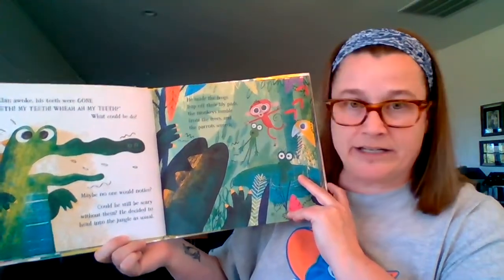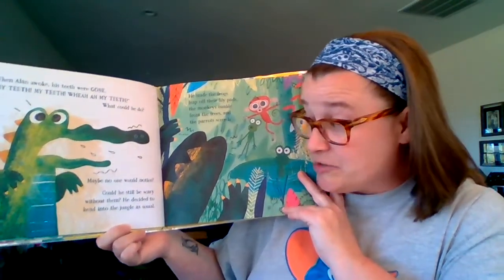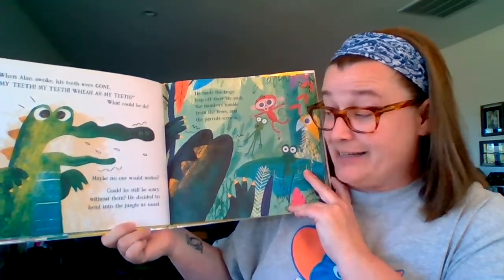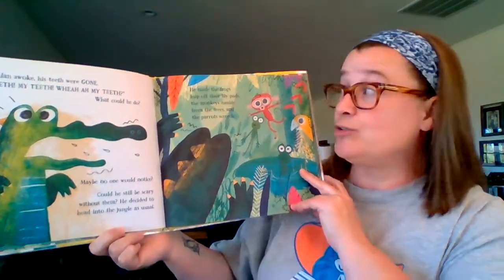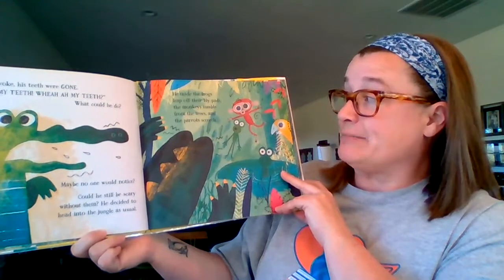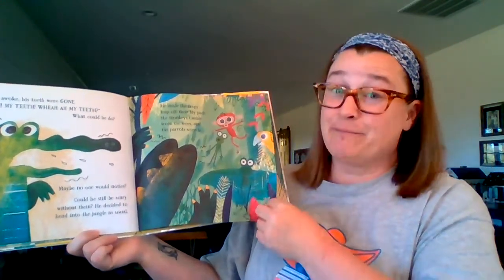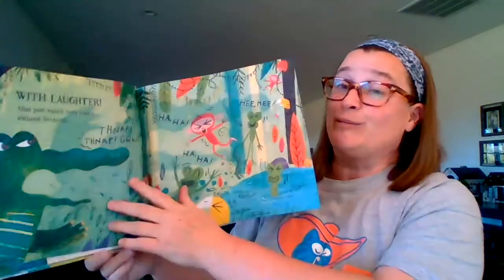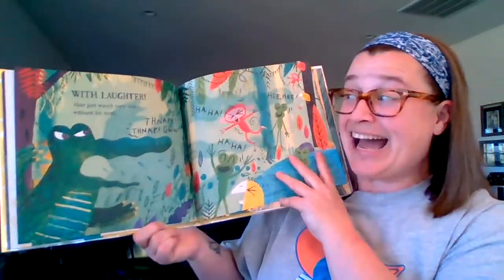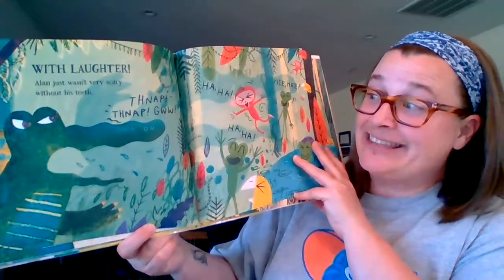My teeth, my teeth, where are my teeth? What could he do? Maybe no one would notice. Could he still be scary without them? He decided to head into the jungle as usual. He made the frogs leap off their lily pads and the monkeys tumble from the trees and the parrots screech — but it was from laughter. Alan just wasn't very scary without his teeth.